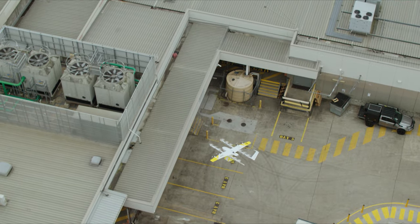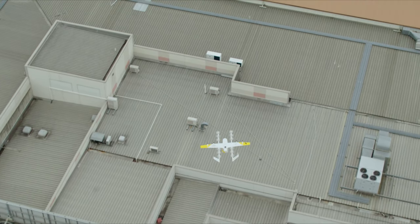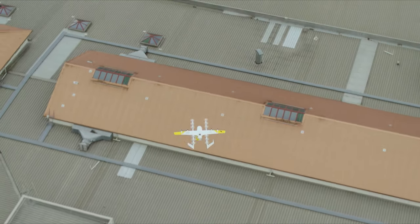You might wonder why we have a wing. Hovering is pretty expensive — it uses a lot of energy — but with a wing we can get lift from the wing instead of motors. So we use that wing when we're cruising quickly to your house to deliver that package.